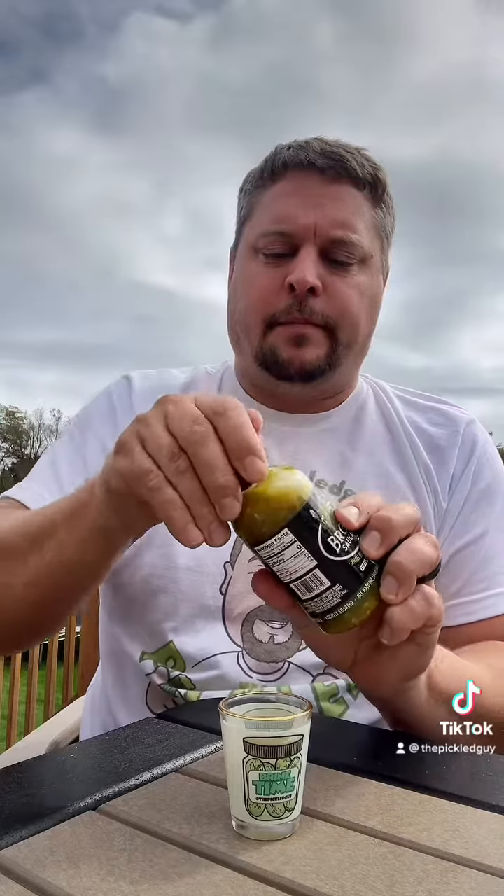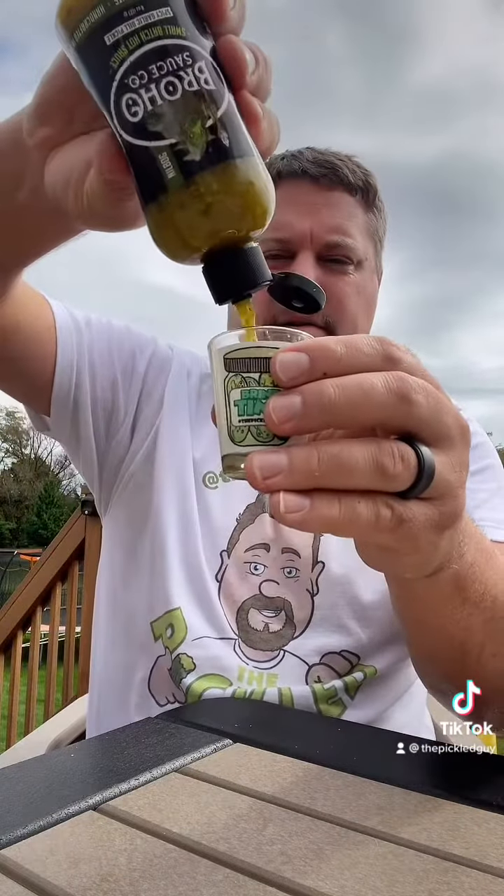So we're going to pour some in our glass here. Oh, that's nice.